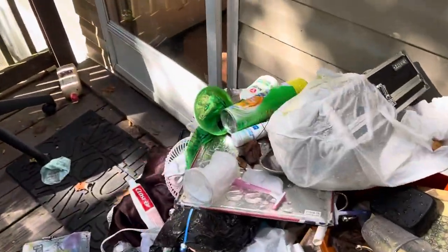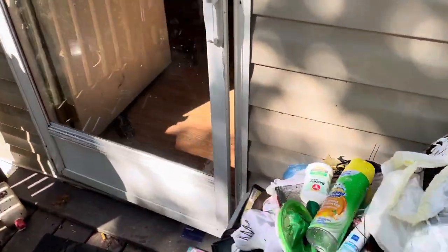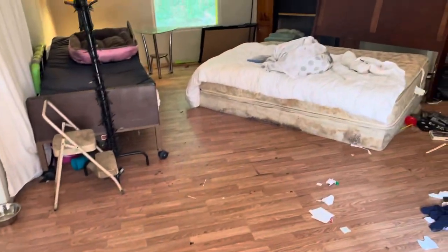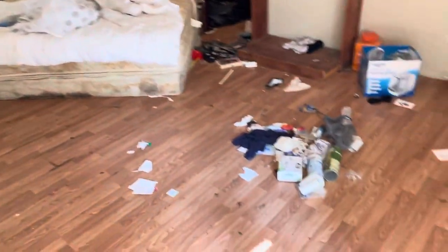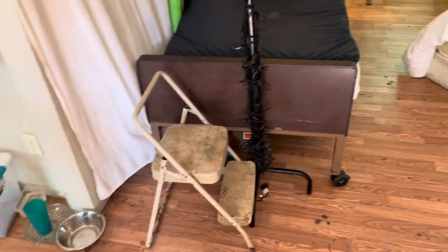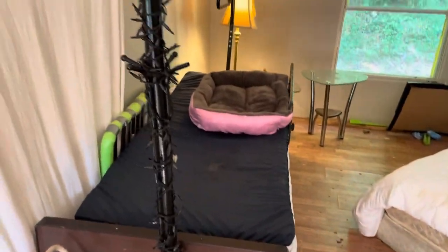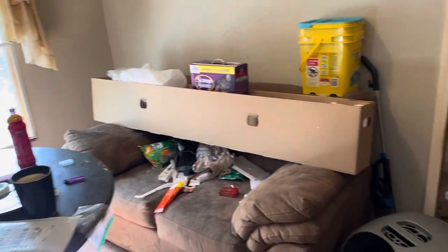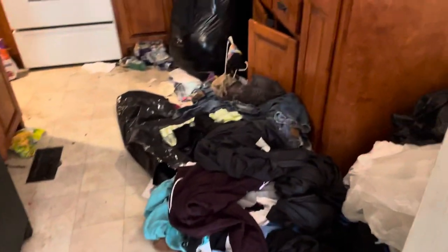Just to let you know what was going on — this was a tired landlord situation. The landlord had to go through the whole process of evicting, and the tenants just got up and left. There is so much stuff. As a matter of fact, they came by and got some more stuff that the landlord was gracious enough to allow them to take, and they still left all of this.